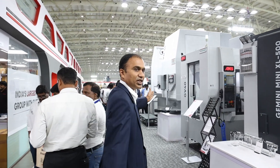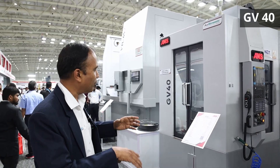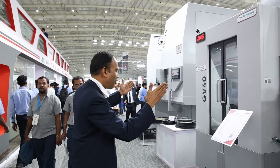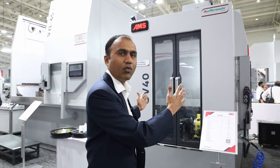Let me take you to the GP40, another important launch here. It is a BT30 machine with 12,000 RPM and a rotary pallet changer. The rotary table can be mounted on either side. The footprint is very compact at 1280 millimeters. It is a productive workhorse — that is what this product is.